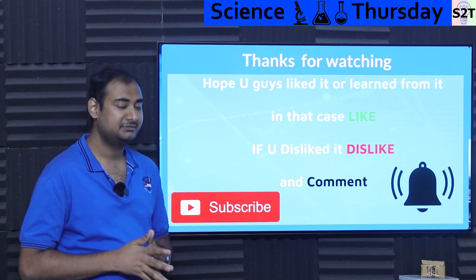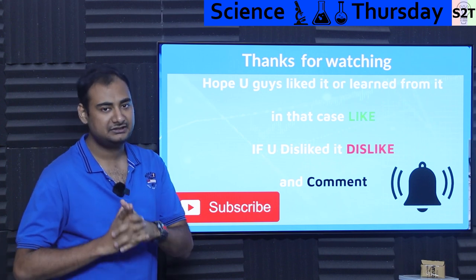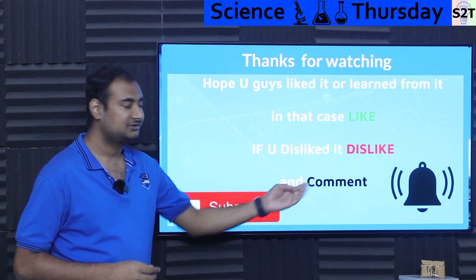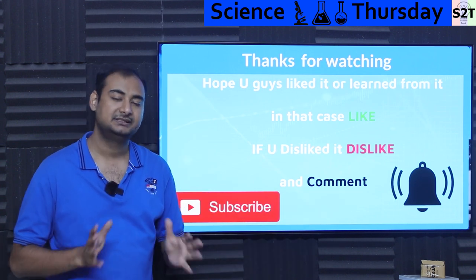Hopefully you guys have liked it and learned from it. If so, please click the like button and share it amongst your friends — that will help me a lot. If you didn't enjoy it, press like twice to show me extra disappointment. Please leave a comment because I do try to reply to all of them. Subscribe, press the bell icon if you're free, and as always, thanks for watching.